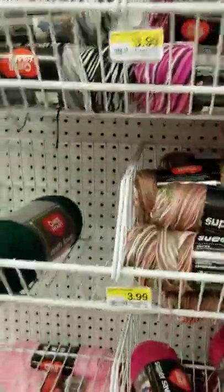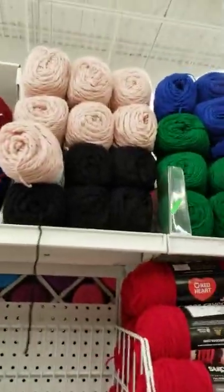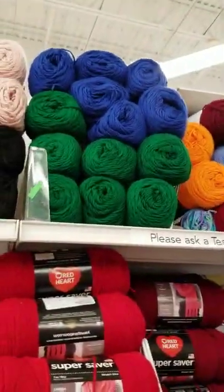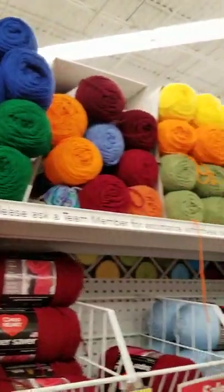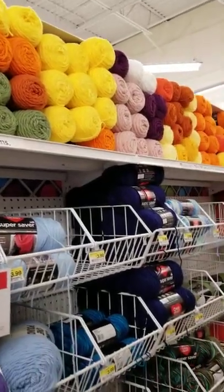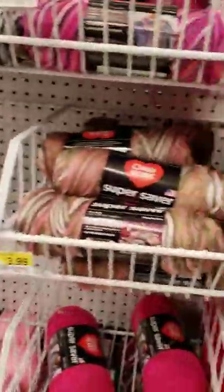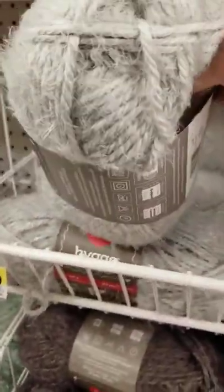If my voice sounds muffled, it's because I'm wearing a mask. Oh, look at that beautiful blue and green, and then there's the orange and yellow. Oh my goodness, beautiful colors. I don't usually use Super Saver because it's a little bit rough, but something like this is nice.